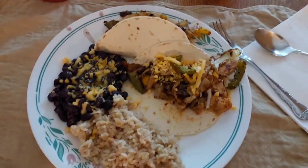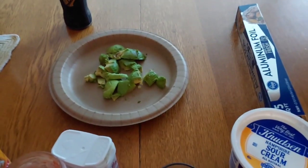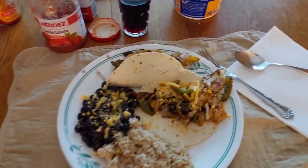And here it is — fajitas, black beans, brown rice, our healthy red wine. And the avocado is actually pretty good. So I'm excited about tonight's dinner. Happy Friday.